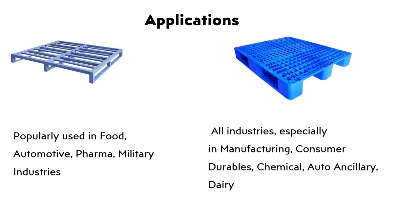Applications of Plastic Palette: Used across all industries, especially in manufacturing, consumer durables, chemical, auto ancillary, and dairy.